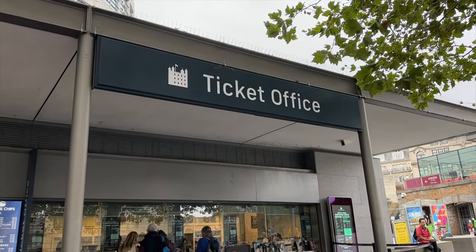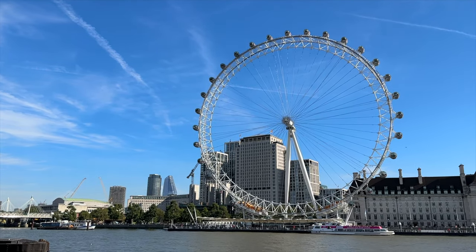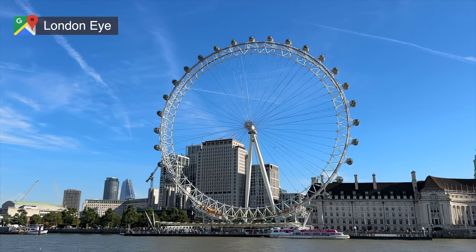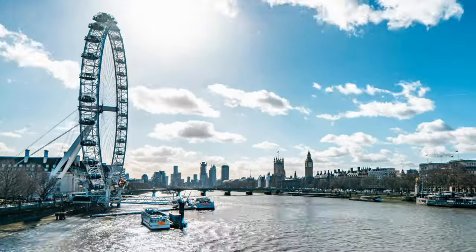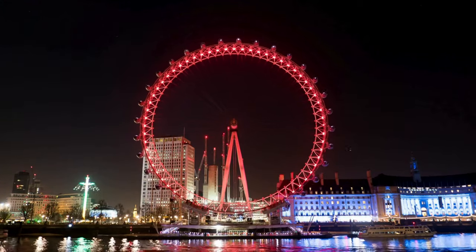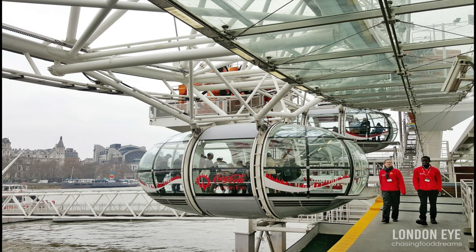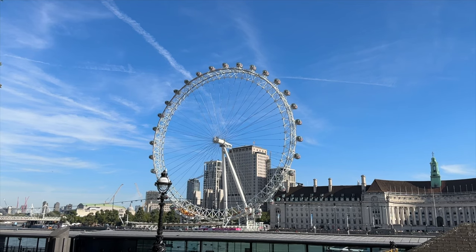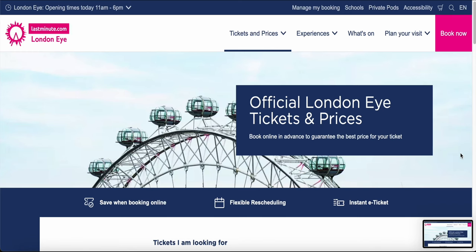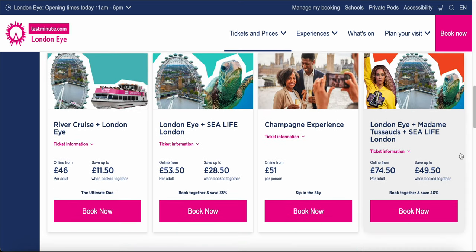Tickets for the Tower of London can be bought in person right across from the entrance at the ticket offices for 33.60 British pounds. If you're planning to visit London, another great place to see is the London Eye, also known as the Millennium Wheel. This 443-foot Ferris Wheel is one of the largest in the world. The ride takes approximately 30 minutes and has plenty of space inside each of the observational pods to walk around and get a view of the city. It's the number one most visited attraction in all of London, so it's best to buy tickets on the official website in advance, as there can be very long queues to get on board.